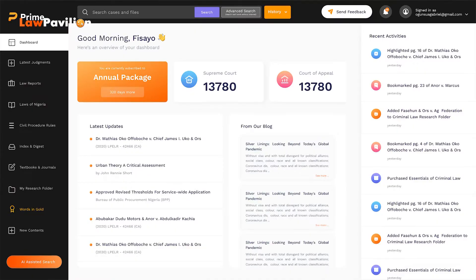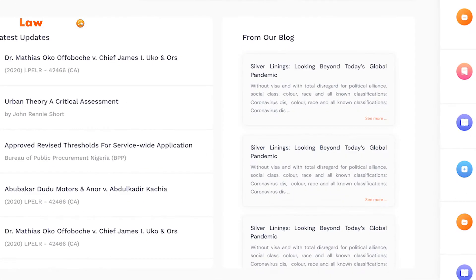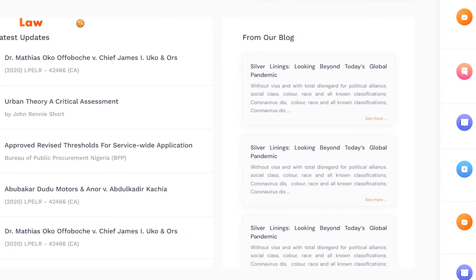You now have a new design of your dashboard, and you can access our blog content from your dashboard within Prime.